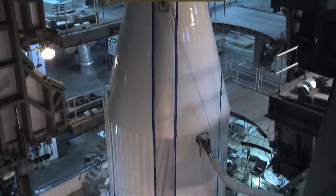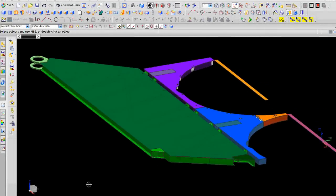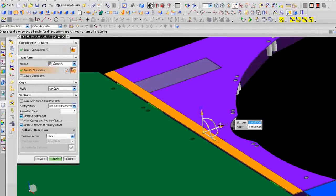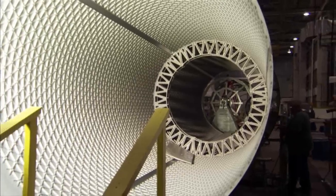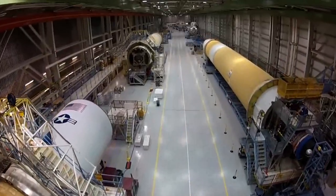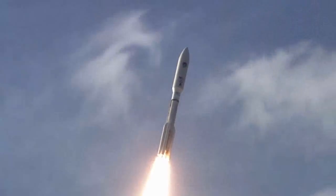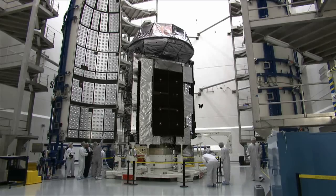Like many other experts in the space industry, ULA uses Siemens software across its product development lifecycle — from design through simulation and analysis, and manufacturing. Since 2006, ULA has delivered 100% mission success while maintaining operational efficiencies and increasing launch manifest flexibility.